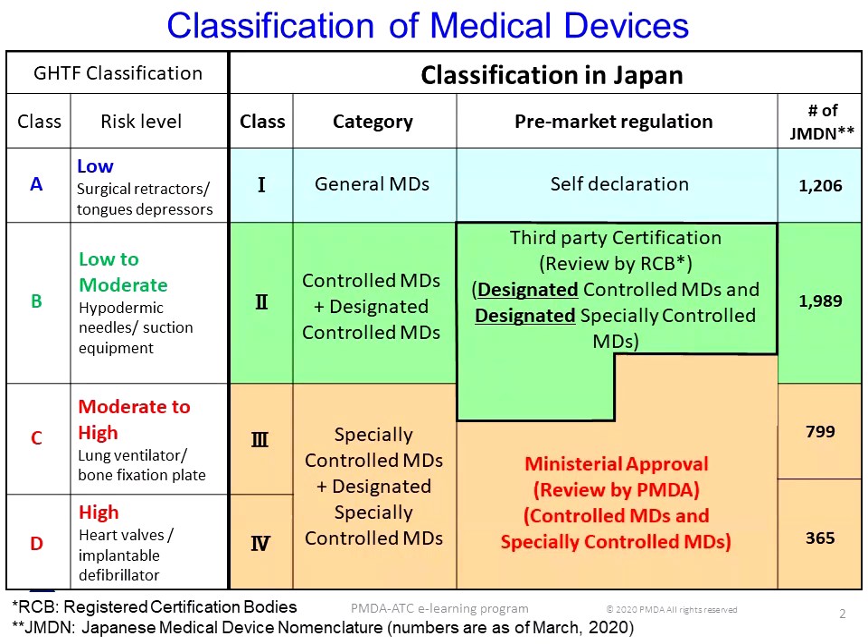The PMDA reviews most of the class 3 and 4 medical devices and some of the class 2 medical devices for which certification criteria do not exist, or those that do not conform to the criteria, all of which have to be approved by the Ministry of Health, Labor, and Welfare for marketing. You can find more information in the lesson, Medical Device and IVD Regulations.